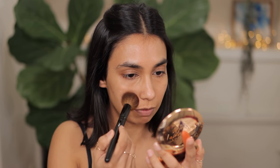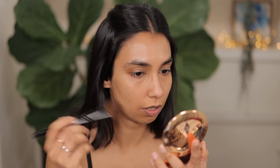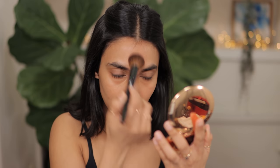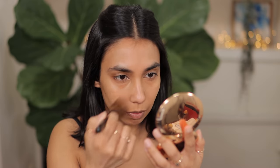I'm going to take my Charlotte Tilbury powder in the shade medium and just pop some powder in my oily areas. Adding powder before your foundation really really helps control oil, so I am going to do that today. Just a decent amount right in the areas that I'm oily.